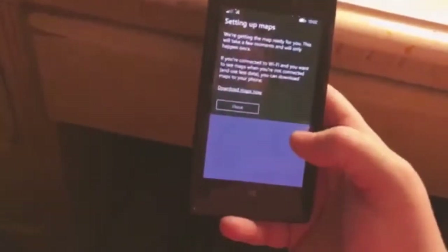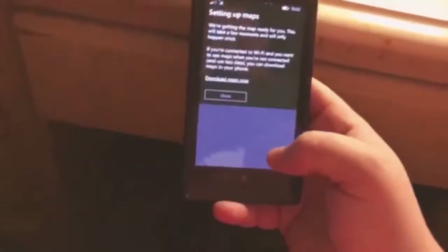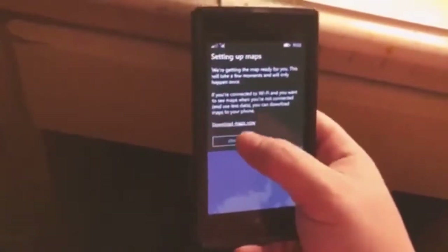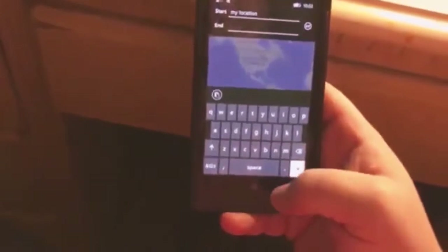Location services is off, of course. We're getting the map ready for you. I'm just trying to show what each thing looks like. Here's your directions thing — start my location, where you are now, and then search an address. So that's what that looks like.